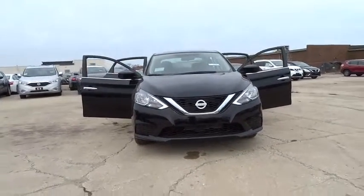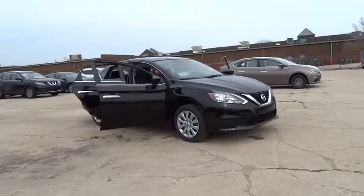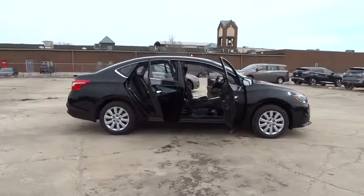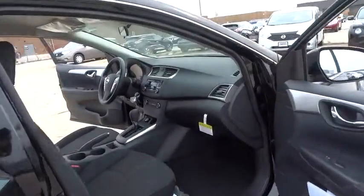2016 Sentra. With its spacious and versatile interior and stellar 34 miles per gallon fuel efficiency, the Nissan Sentra is the obvious choice for anyone who wants to enjoy a stylish and comfortable ride. Here are some of this vehicle's great options.